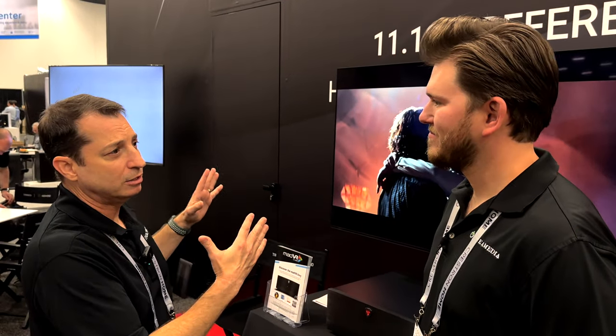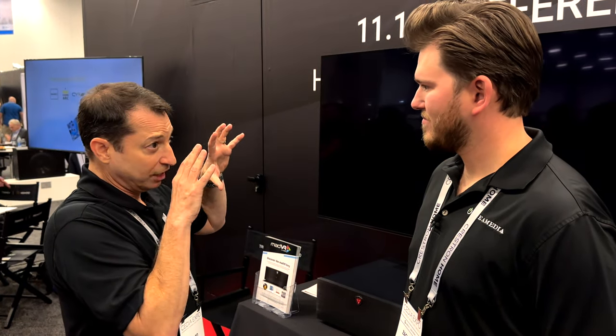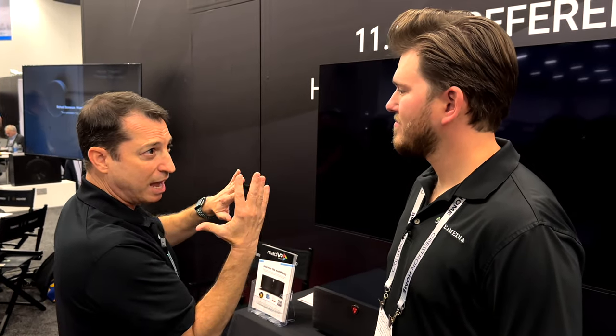You also have AI-based upscaling and geometry control — we can fit any projector to any image. If you have a projector and can't mount it square to the wall, or need to be off-axis, no problem. Got a curved screen? We can fit a 2D image in a 3D space so it's perfectly flat even though the screen is curved. It's more than just a processor — it's more than just a scaler.